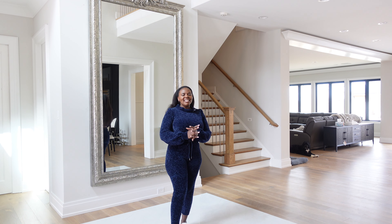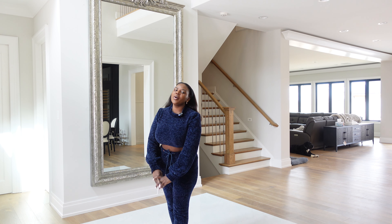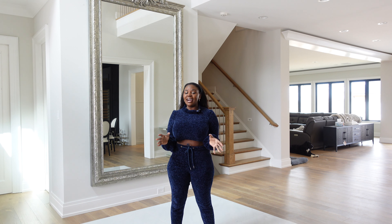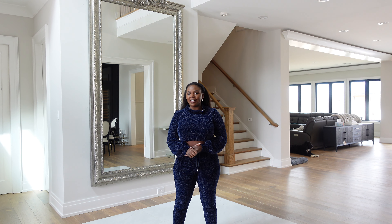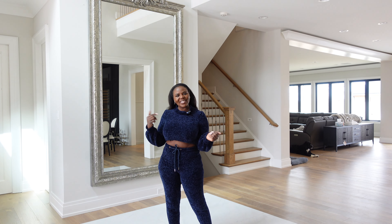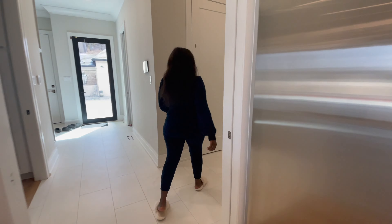Welcome back to my YouTube channel. Today's video is a tour of our elevator. I got a few requests for the elevator update — the elevator is done, maybe I need to do a couple little things, but it's pretty much done. So let's go take a tour. We are on the main floor, which is where we mainly live.